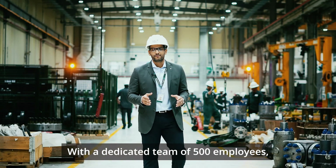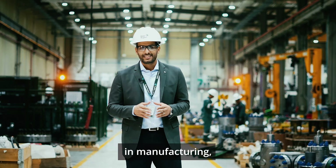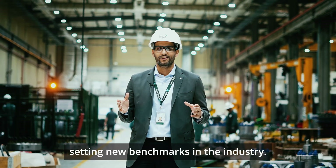With a dedicated team of 500 employees, we drive innovation and excellence in manufacturing, setting new benchmarks in the industry.